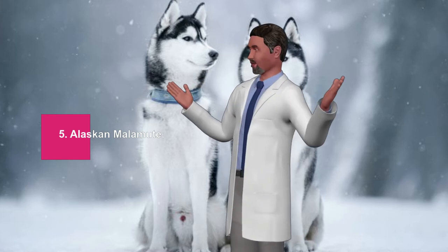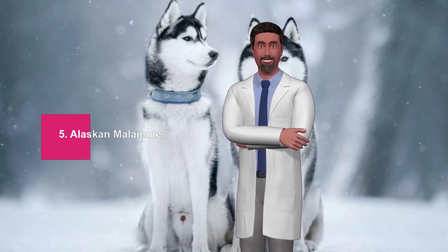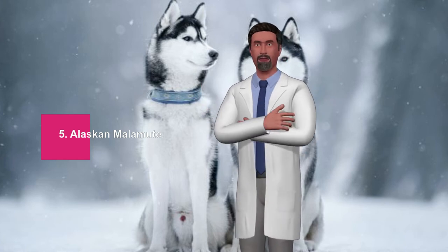If you're wondering if your best friend will stay warm on those winter hiking days where temperatures drop to single digits, but your dog doesn't correspond to any of these breeds, do not worry. You can always keep him warm with dog clothes and protect his paws with specially designed boots.